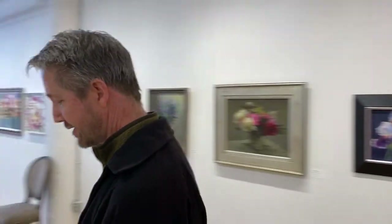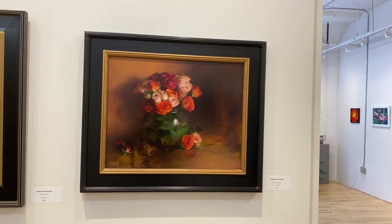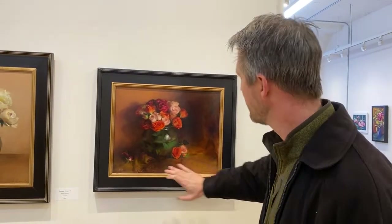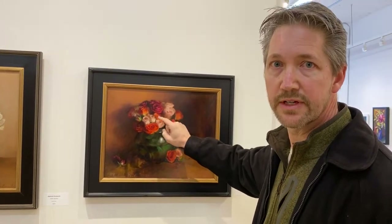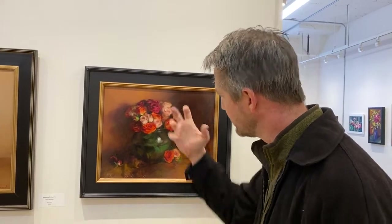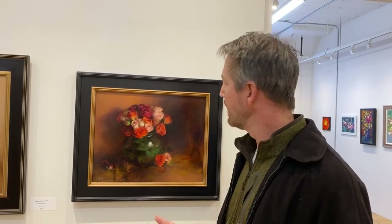And first place goes to Stephanie Deshpande, 'Autumn Roses.' This one has these beautiful lost forms all around the center of interest, and then the forms tighten as you get closer into the subject. Wonderful brushwork showing the forms of the roses and how they're sort of wrapped and tightened as they're bundled into the vase. It's got a very nice, lively feel to it — beautifully done. Congratulations.